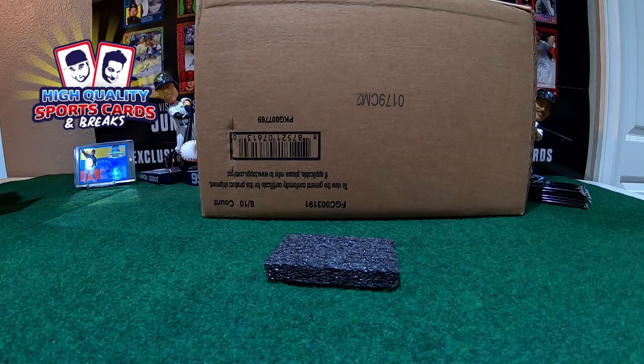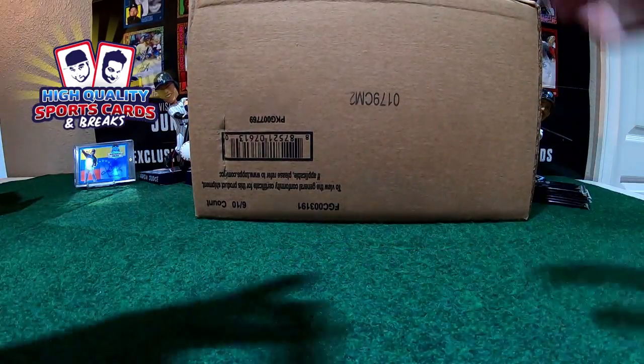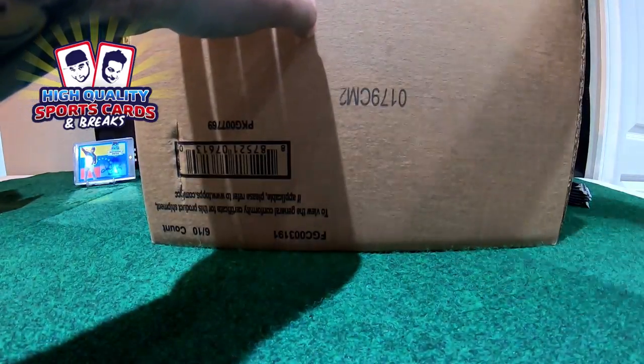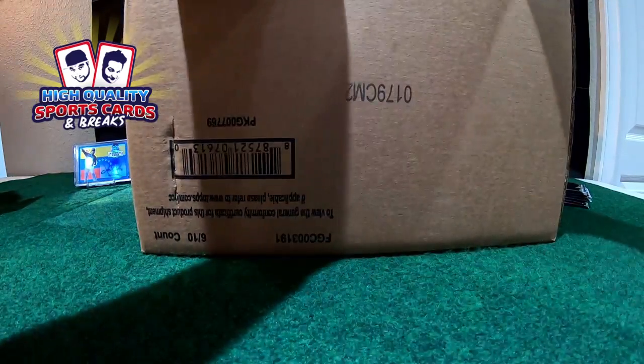Going to proceed to break this out, number the boxes as always, and dice it. This is break number 118 — 116 Series One jumbo box cases. So let me break this case out, number it and dice it. Long night ahead: Diamond King, Pro Debut, and Leather and Lumber — a new collection.